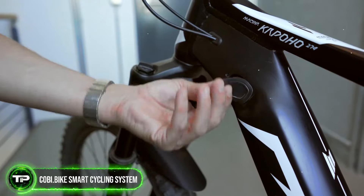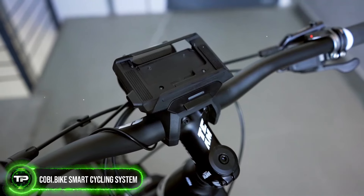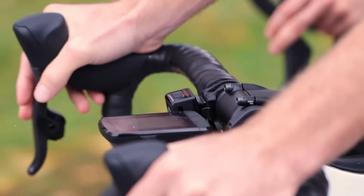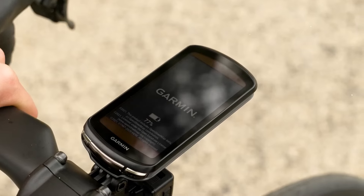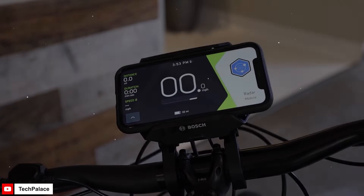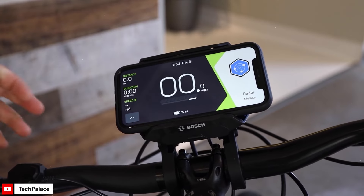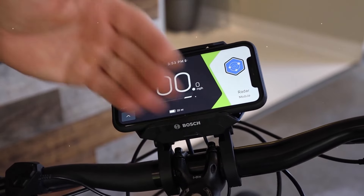Kobe Bike Smart Cycling System: Transform your smartphone into a powerful biking companion with the Kobe Bike Smart Cycling System. This all-in-one system provides navigation, fitness tracking, weather updates, and integration with electronic components like lights and cameras. With its intuitive app interface and customizable dashboard, you can personalize your riding experience and stay connected on the go.